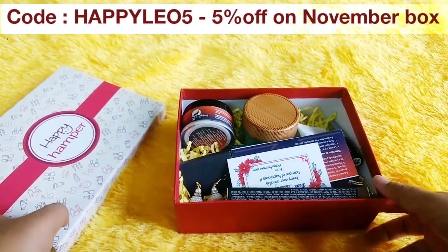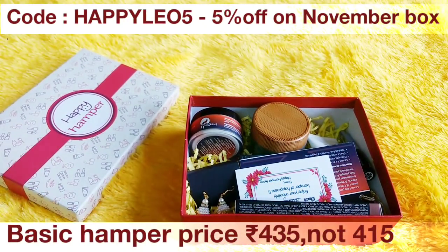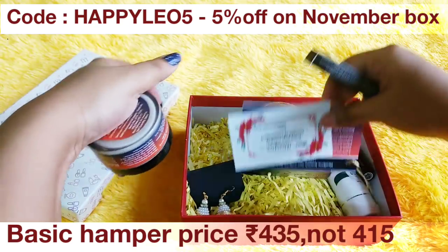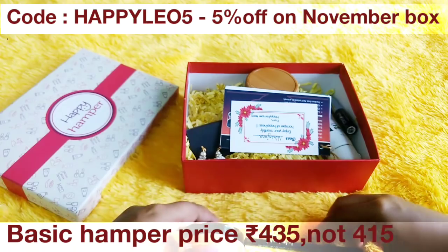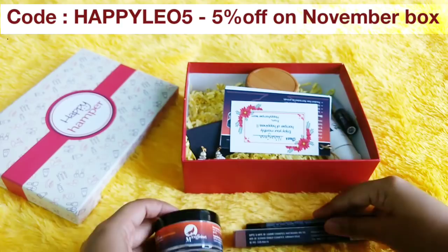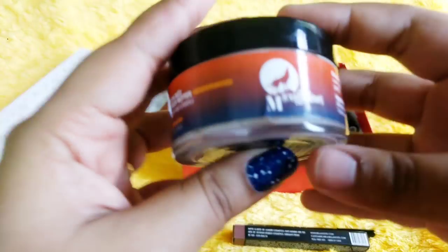My main point is that these products may not be the same for all. So this month, the basic Happy Hampa retails at Rs. 415, whereas the typical box is Rs. 699. In the 415 box, you will be receiving two products — the two staple products which are new products, not from last month but newer ones. These are the products from M.Caffeine and Bella Wurst. If you are ordering only these two products and nothing extra, then you will be receiving them not in the Happy Hampa box, but in very secure packaging.